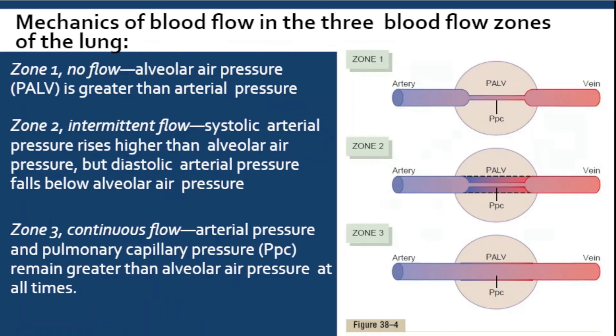To summarize: Zone one — no flow, because air pressure is greater than arterial or capillary pressure. Zone two — intermittent, because during systole the capillary or arterial pressure is higher than alveolar air. Zone three — continuous, because capillary pressure is always greater than air pressure.